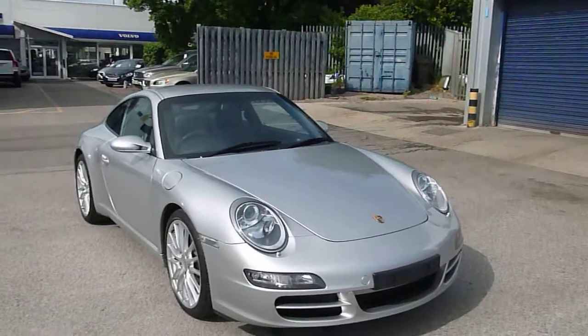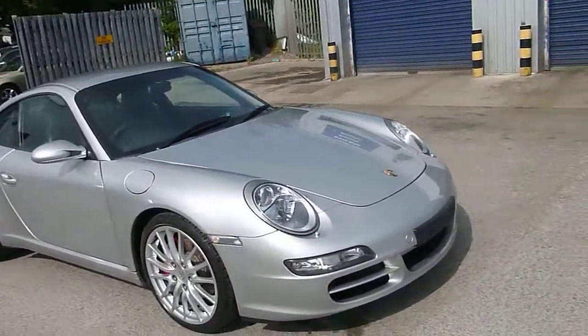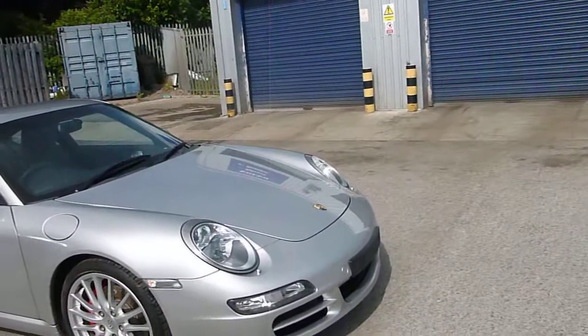Here we are with a Porsche 911 Carrera 2S Tiptronic S in silver, probably the best colour.